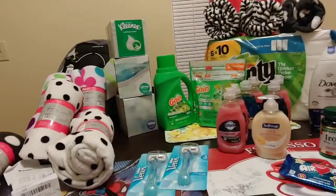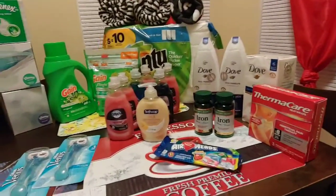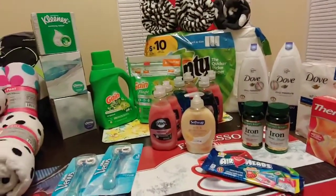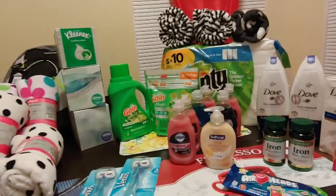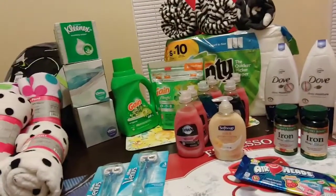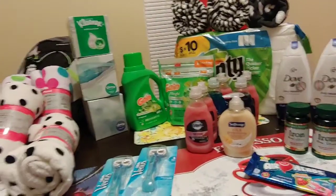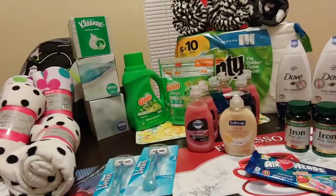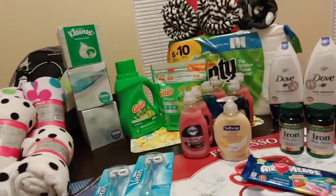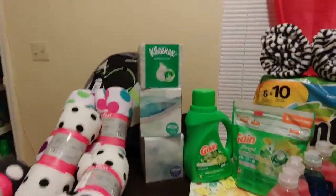Welcome back! Today I'm going to tell you what I did at CVS. I was just running in to pick up my prescription, but of course I had to stop and scan my card at the coupon center and got back a $16 ExtraBuck. So I had to stop and shop — it's quarterly ExtraBucks time, where you get ExtraBucks back every three months.